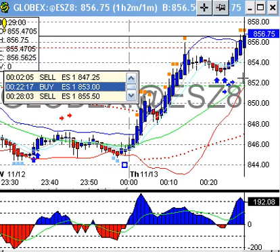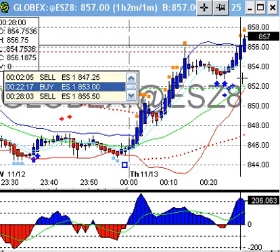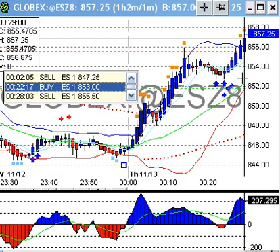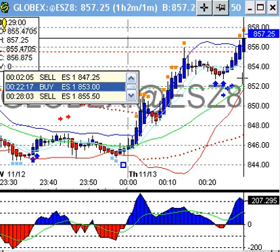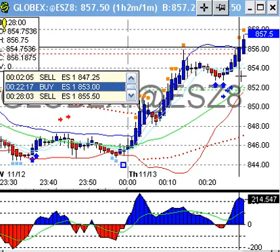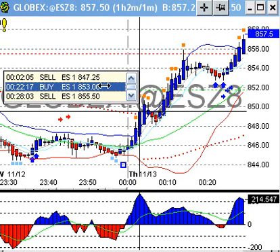It's still getting an exit signal, making new highs right now. I can configure the alerts to where if it's making new highs or near new highs, it'll only exit on a sell signal. Right now it's set up to where it exits on upper Bollinger Band. But this trade got two and a half points on one contract.